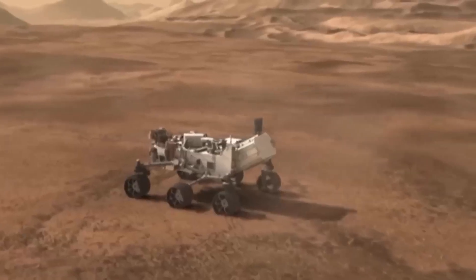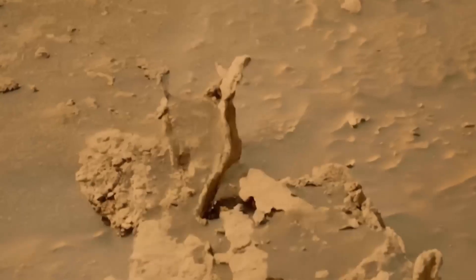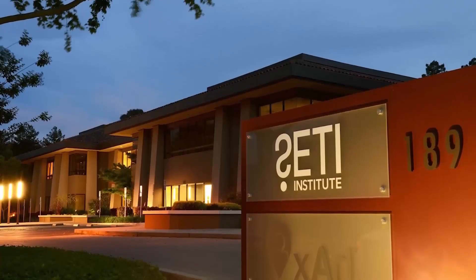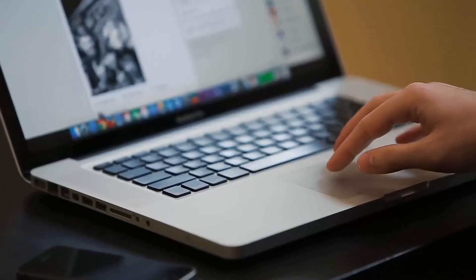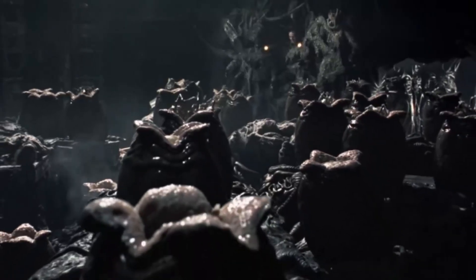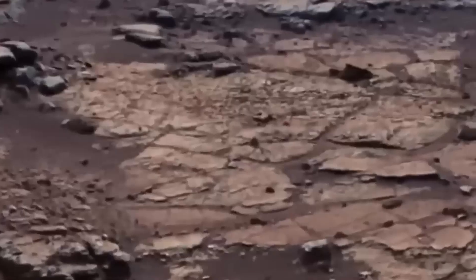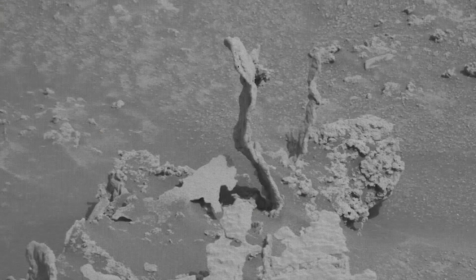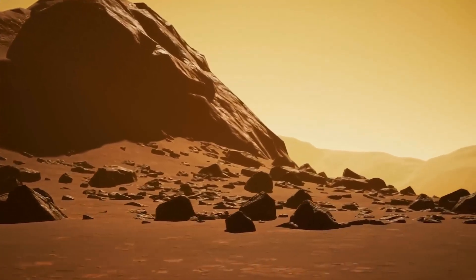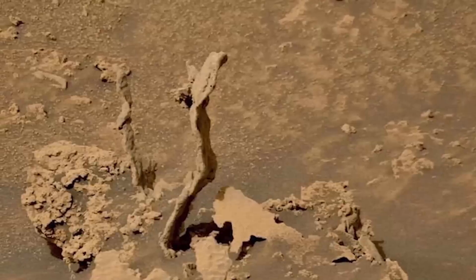Spikes. In May 2022, NASA's Curiosity rover captured intriguing images of what appeared to be rock formations resembling spikes emerging from the Martian surface. The SETI Institute even highlighted these formations as a fascinating discovery. They are certainly unusual, but they are not an alien anomaly. Instead, they are remnants of a larger rock structure that has been gradually eroded over time. The spikes likely represent the more resistant parts of the rock that survived while the surrounding material wore away. Despite not being a unique Martian phenomenon, they offer a striking example of how natural processes can create visually striking features on Mars.